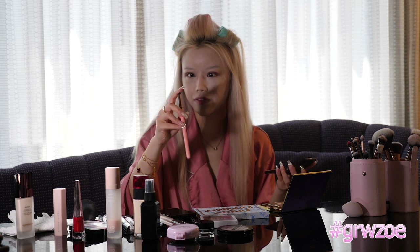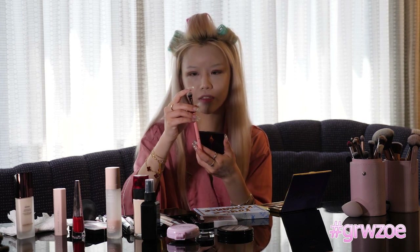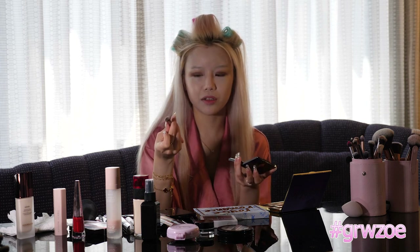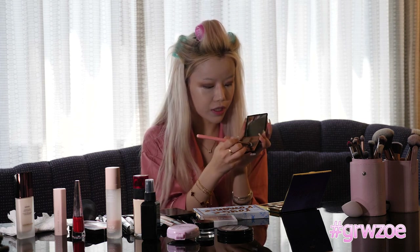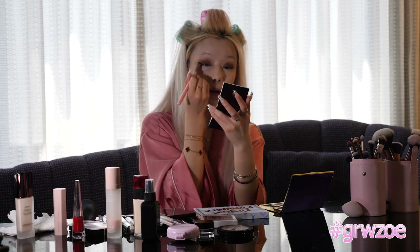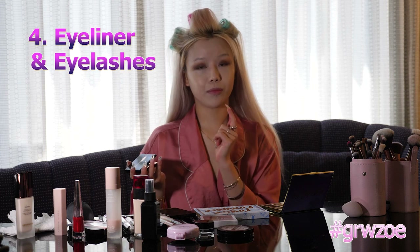I'm going to pick up the fourth darkest color with this brush. And next up, we're going to do our lashes and eyeliner, which is my favorite part.